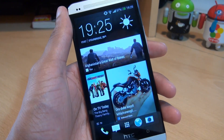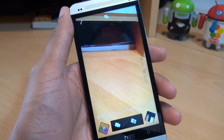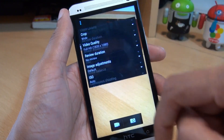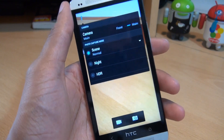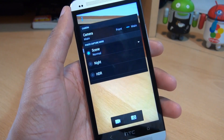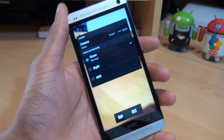I've also read that Photosphere should be included in this Android 4.2.2 update. But I've loaded up the camera application and checked all the settings available in the top-left menu, and there are no options whatsoever for Photosphere being enabled on this update for the HTC One. Let me know in the comments below if I've missed the setting completely.